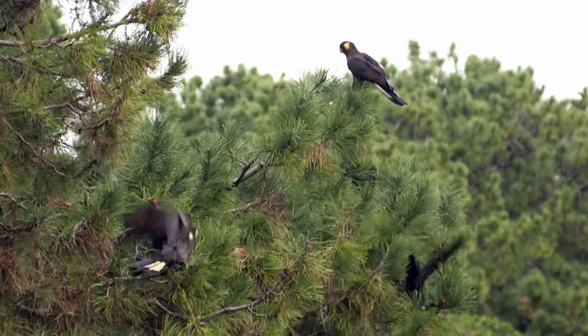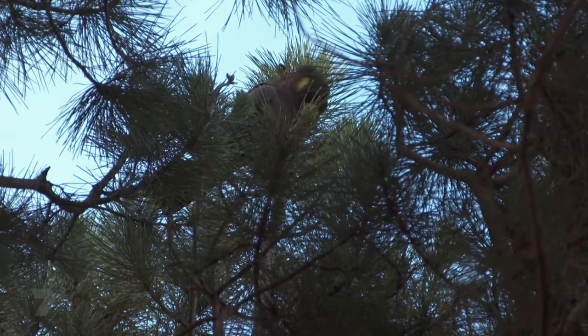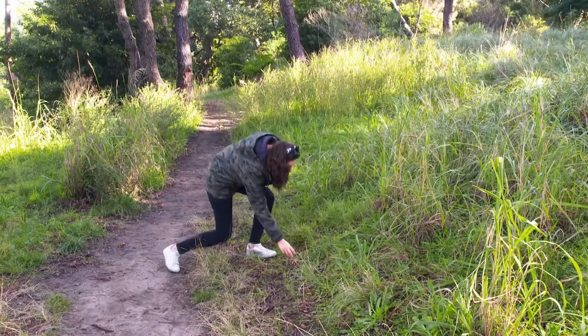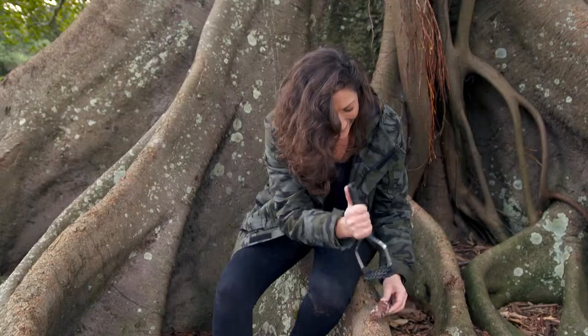What's your favourite thing about these birds? I love their call. I love watching them fly in large flocks. But the thing that impresses me the most is their powerful beak. Thanks so much, John. Coming up later on Get Clever, I see if I can beat the black cockatoos at their own game. I'm going to try and crack open a pine cone — make sure you stick around for my smash test.